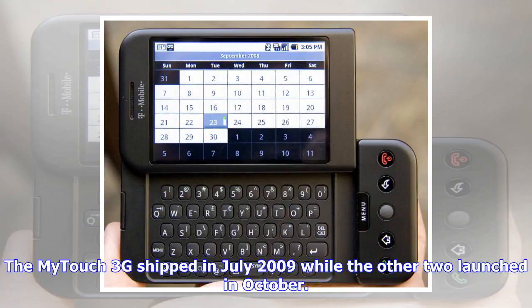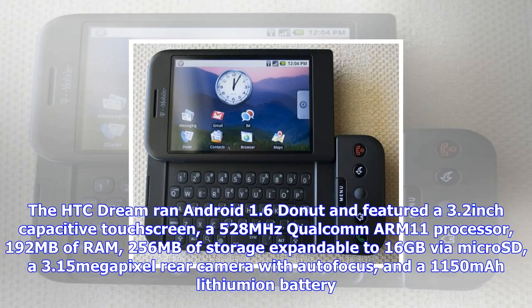The HTC Dream ran Android 1.6 Donut and featured a 3.2-inch capacitive touchscreen, a 528-MHz Qualcomm ARM11 processor, 192 MB of RAM, 256 MB of storage expandable to 16 GB via microSD, a 3.15-megapixel rear camera with autofocus, and a 1,150 mAh lithium-ion battery.